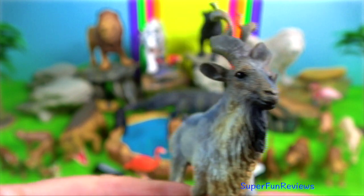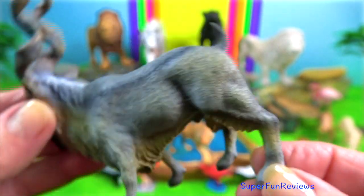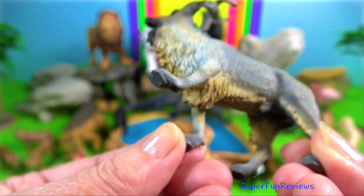The markhor is a large wild goat of the family Bovidae, also known as the screw-horned goat. Females use their horns to protect their young from predators.